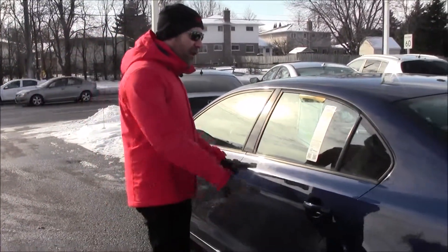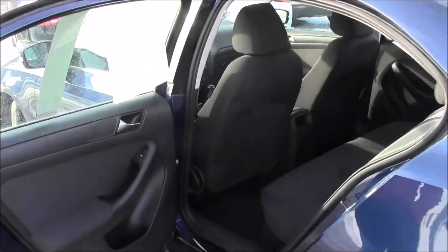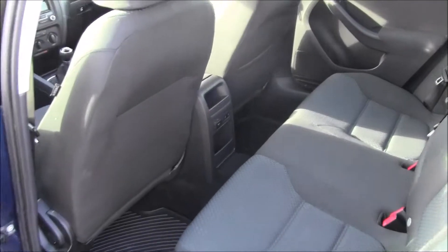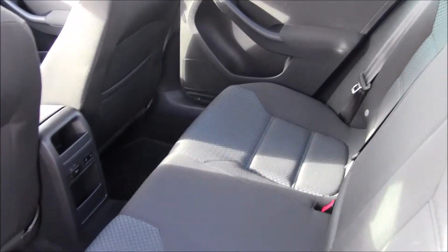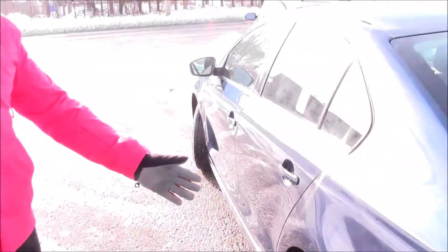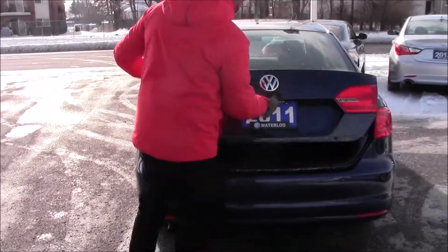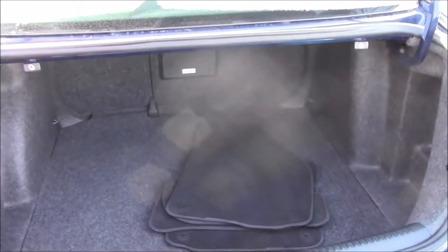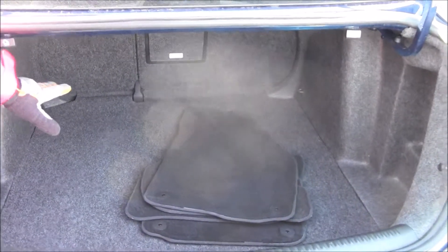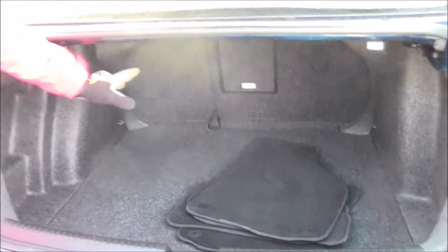This is the first year of the redesigned Jetta for 2011. They increased the space especially in the back seat, so there's a lot more room back there. The car got a little bit longer, slightly wider, and they added more depth into the trunk as well.